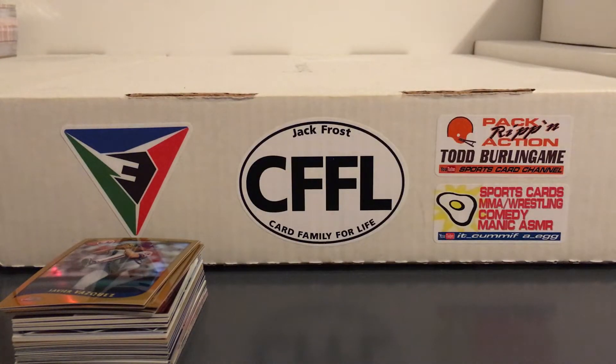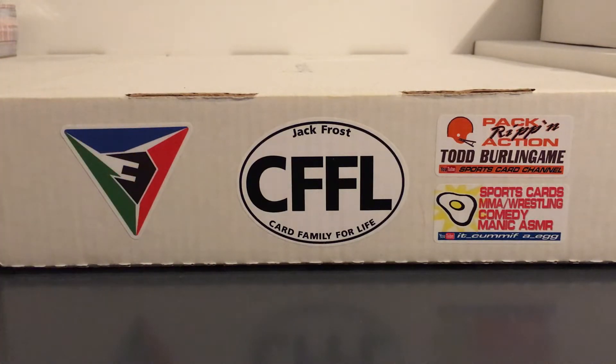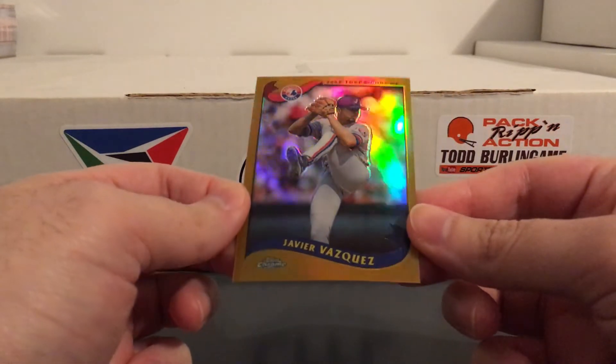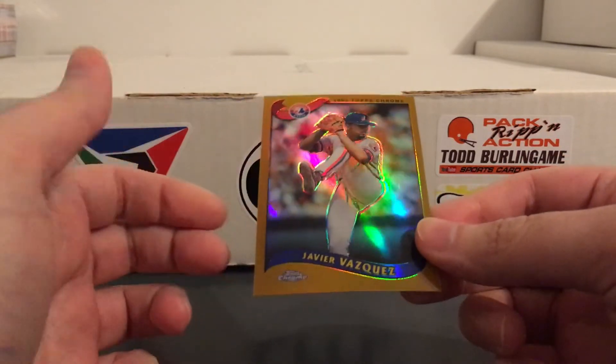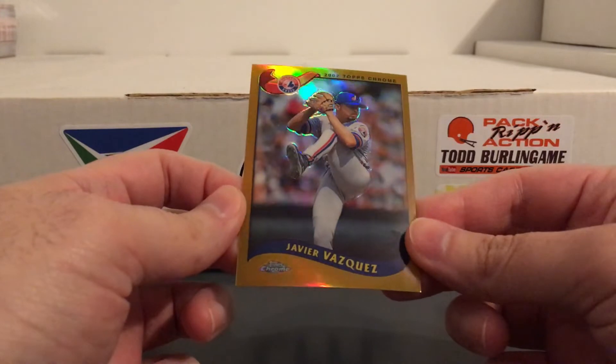I've talked about this seller before. He's the guy that always used to have a lot of the cool 90s inserts real cheap. Last show I went to he wasn't there, and this show he was back, but his setup was kind of different. He seemed to be focused more on vintage stuff in his showcases, and off to the side he still had some bargain bins, but he didn't have a lot of 90s inserts anymore — just a lot of refractors and numbered cards.